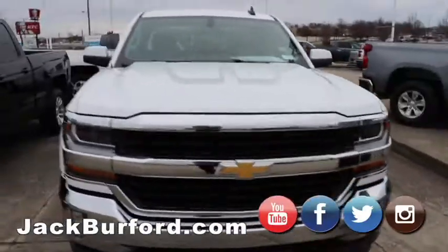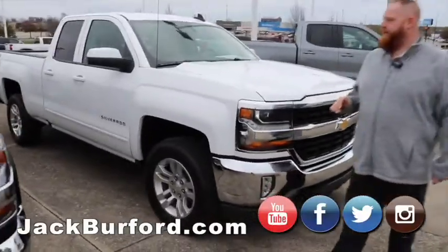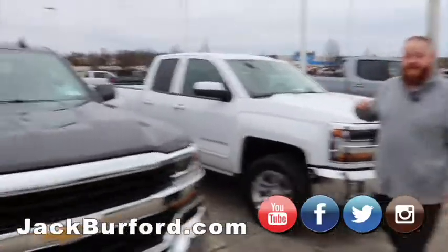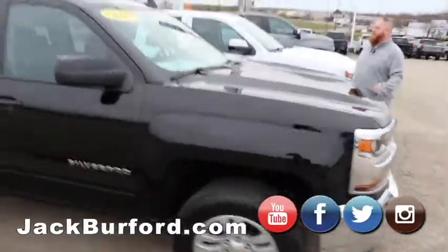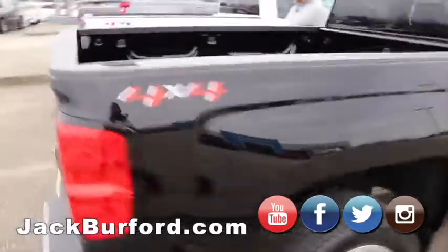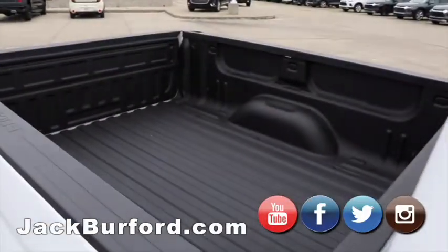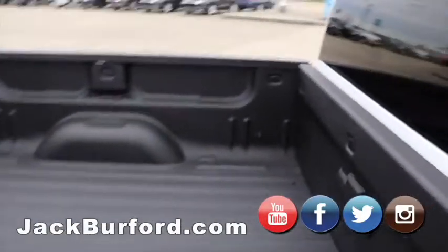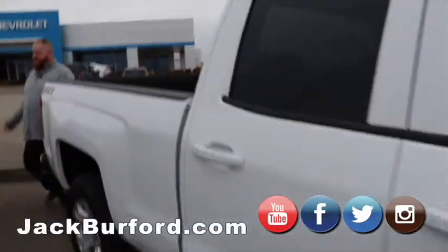Here we got our last three 2019 Silverados — all LD trucks, four-wheel drive. One's a Z71 LD, a little bit more expensive, but a great truck. These are all double cabs, V8s, automatic four-wheel drive. The Z71 behind you has the factory spray-in bed liner and the bow tie. Super nice trucks — backup cameras, WiFi hotspot, everything you need.